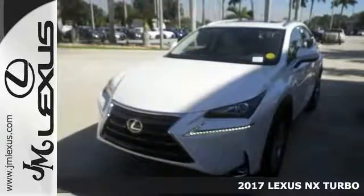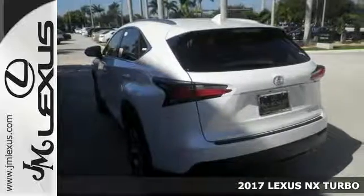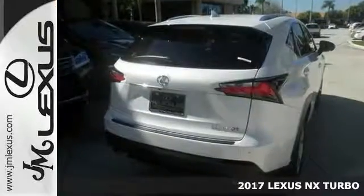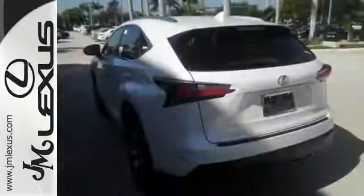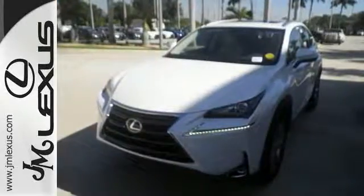Here's a nice 2017 Lexus NX Turbo. It has a turbocharged engine and intuitive park assist. It also features heated mirrors and dual zone climate control. Add to that Bluetooth and the premium package and you have an attractive vehicle looking for a new home. We'd love to have you take it for a test drive.